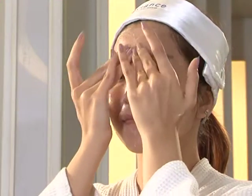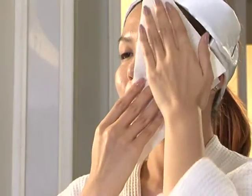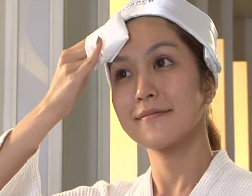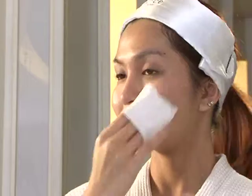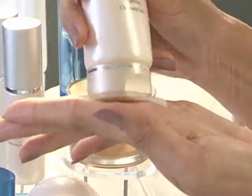In the cleansing step, gently massage the cleansing milk on your dry face and wipe with facial tissue to remove dirt, remaining skin care, and makeup. Then rinse your face with water and wash with facial foam that suits your skin type.